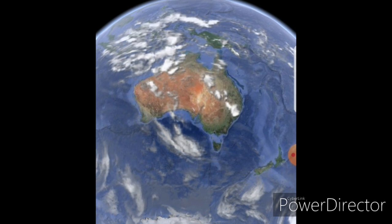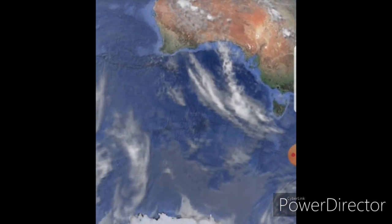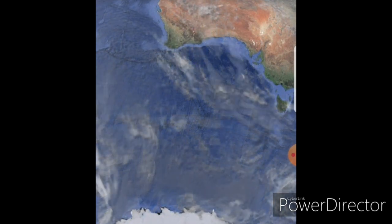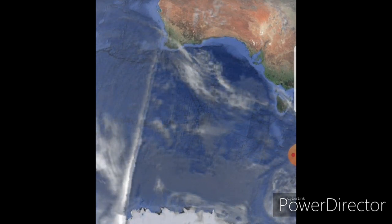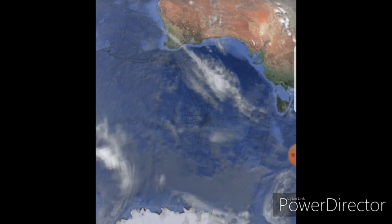So it kind of looks a bit suspicious. I mean, I don't even really want to hazard a guess as to what it is, but I've got my suspicions that it's not natural, that's for sure. And if you look at it, it seems to go one way, and then it comes back on itself, so that's pretty interesting as well.